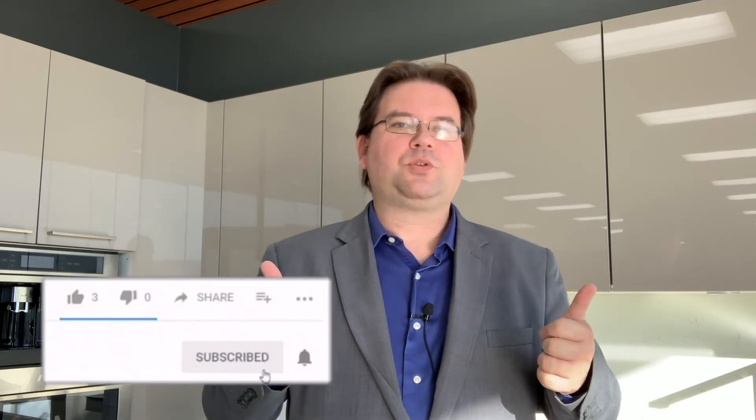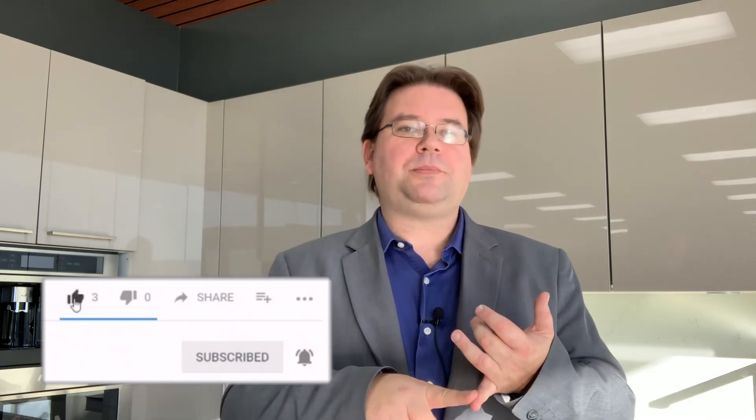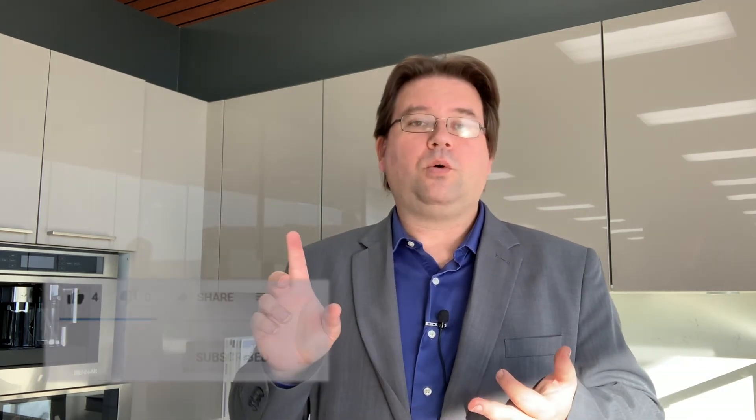Thanks for hanging out with us today. Make sure to give us a like and a subscribe, and leave a comment below. What countertop do you wish you had? What countertop do you have currently, or what countertop have you had in the past that you just absolutely loved? You can click here to watch more videos or click here to like and subscribe. Until next time, have a good one.